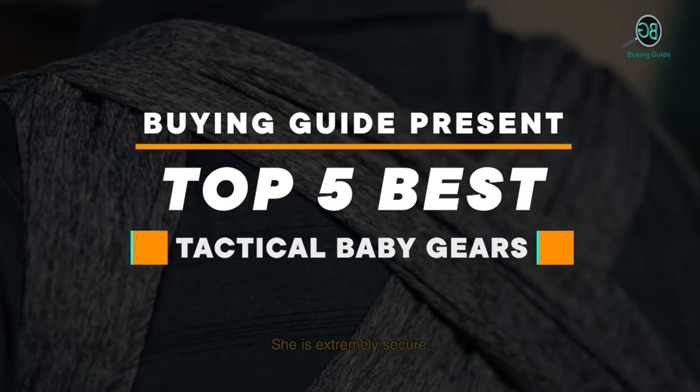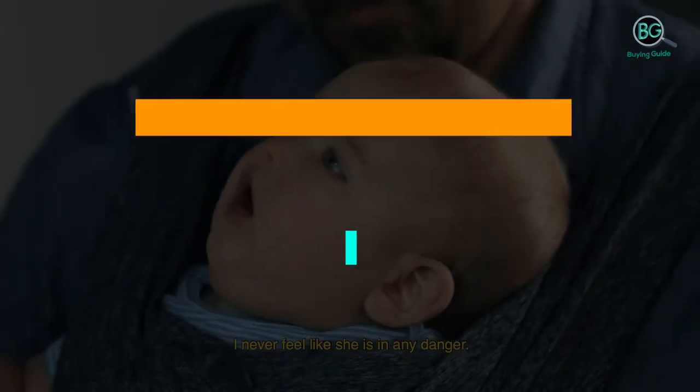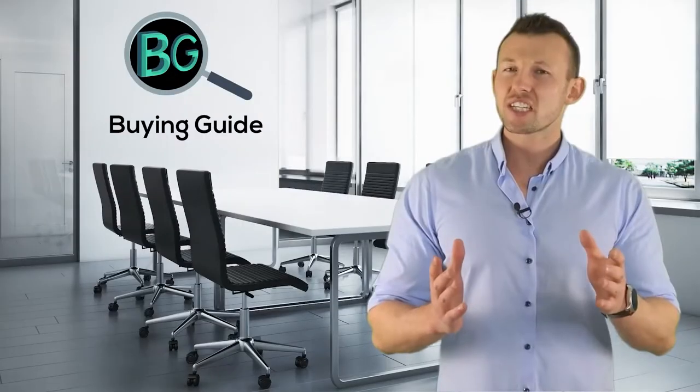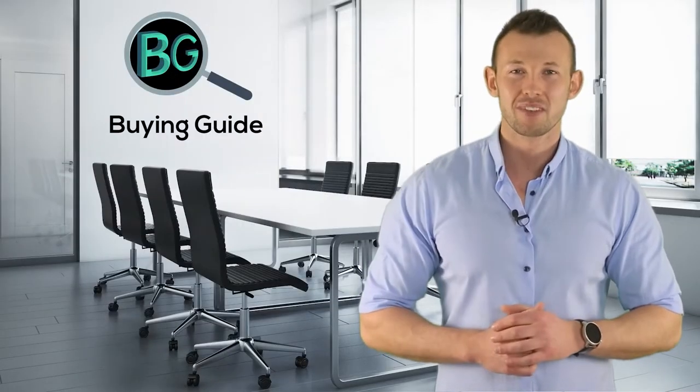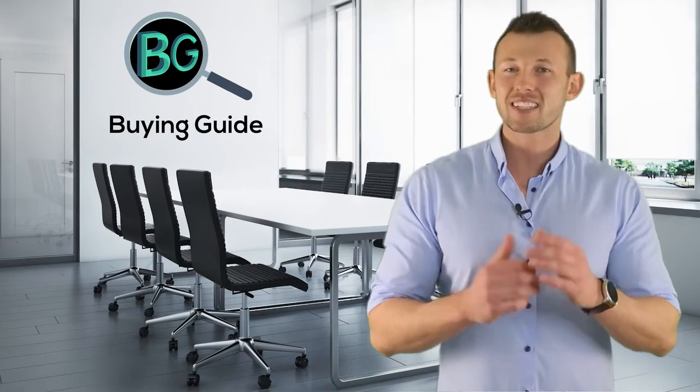Buying guide presents: top 5 best tactical baby gears. Let's get started. Purchasing the perfect product for your usage is our top most priority. We aim to give away our best guidelines for you, the viewers, so you won't hesitate or get confused while selecting the products from the market. Thanks for staying with us.